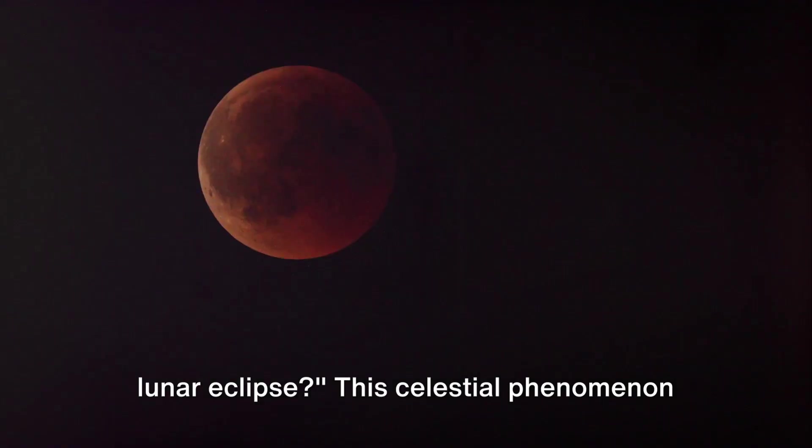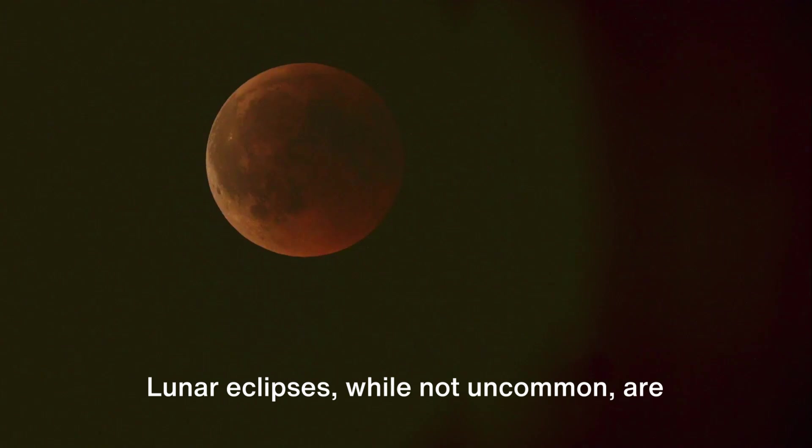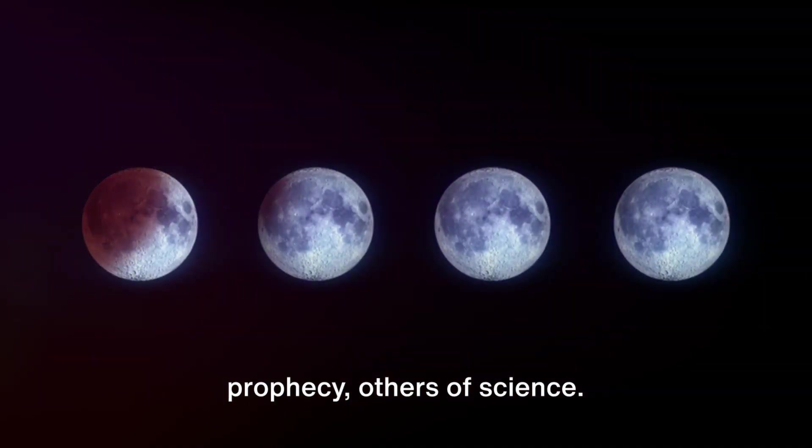Have you ever wondered why the moon turns a haunting shade of red during a lunar eclipse? This celestial phenomenon is a spectacle to behold — a dance of our planet, the sun, and the moon. Lunar eclipses, while not uncommon, are often shrouded in mystery and misconception. Some see a blood-red moon and think of prophecy, others of science.